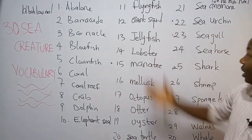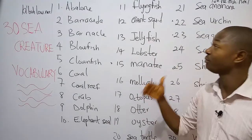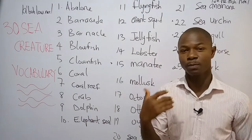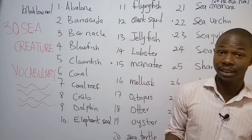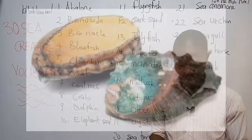I've listed 30 of the sea creatures on the board. So we're going to be taking them from number one to number 30, and I'm going to be displaying the picture of each creature as I explain. Number one is what we call abalone. Abalone.